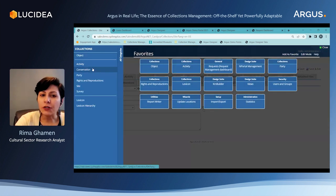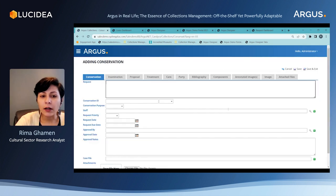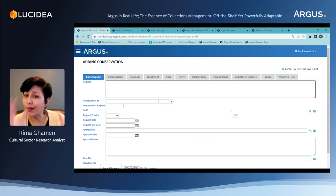There's also the conservation area in Argus. Conservators have their own area where they record information specific to their work. They can create tasks with deadlines, attach documents, attach images, and even annotate those images to point directly at the spots where treatment or care needs to happen.